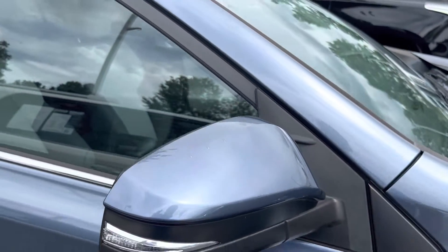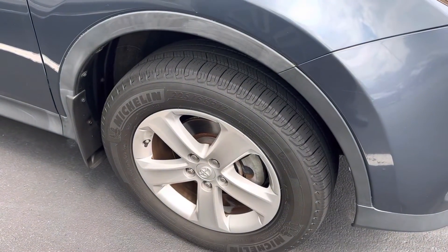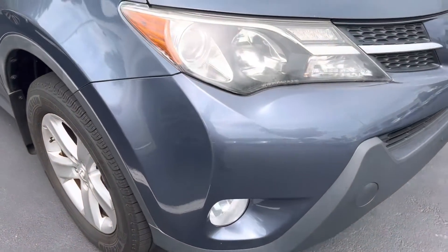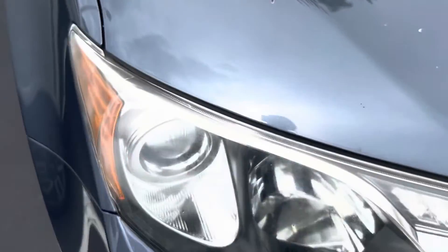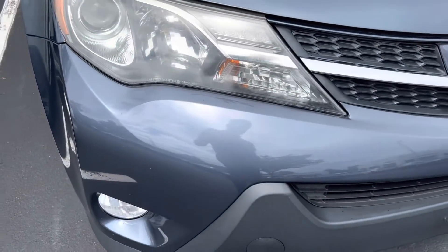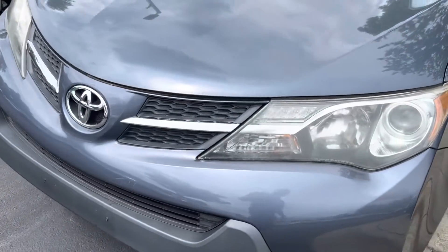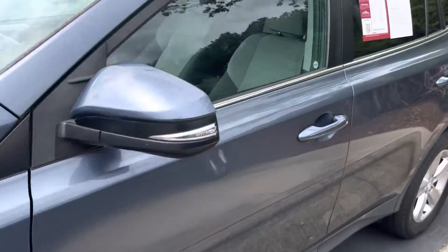They have the turn indicators in the mirrors — just a little extra safety feature so everyone can see you. Our last wheel is in good shape as well, so overall nice condition. There are a couple of rock chips, a couple of little chips on the hood right there, but nothing crazy. Again, for the age of the car, that's appropriate wear and tear. It's not perfect but overall it's in very good condition.